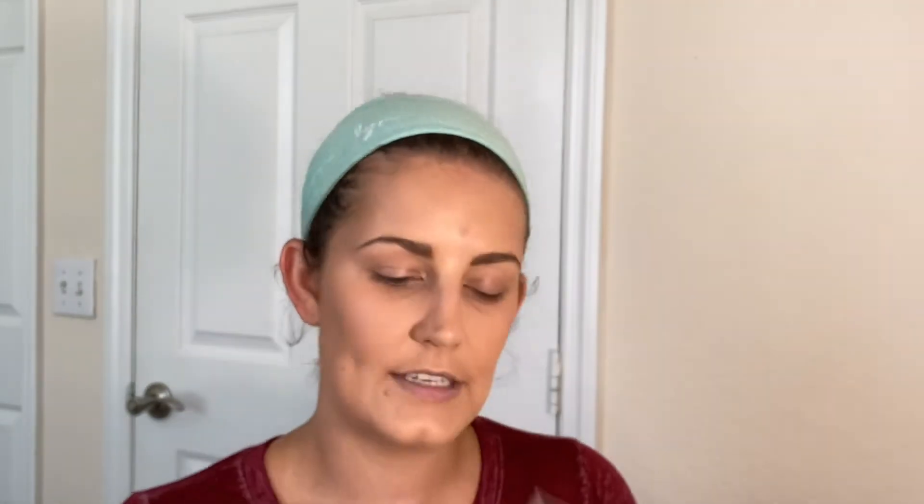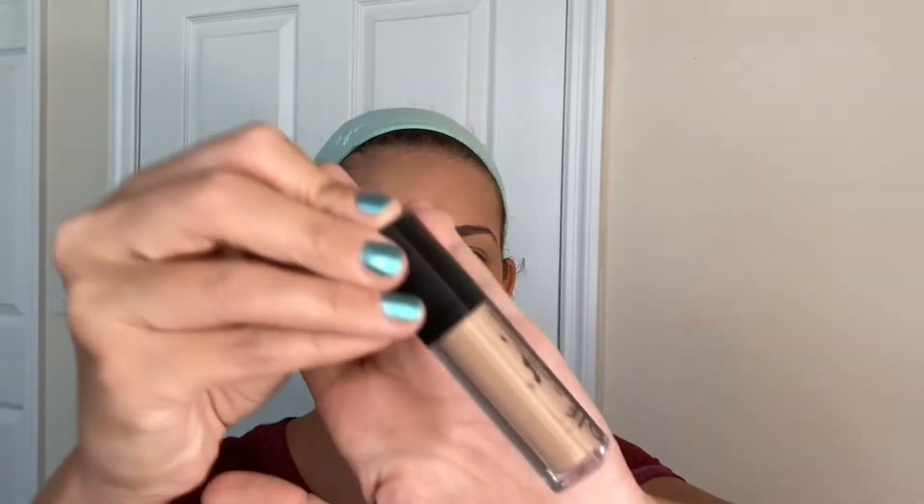So I did already put foundation on. I used the new ColourPop Pretty Fresh foundation and then I did buy a new concealer. This is the HD Lifting Concealer in the shade light, but this is pretty dark. It might not look that dark on camera but it's actually pretty dark, so I'm gonna see how it looks on my face.